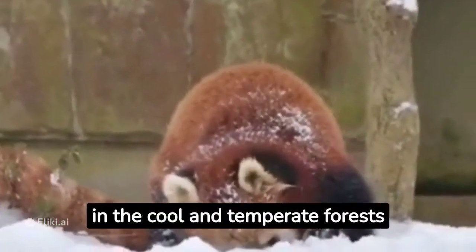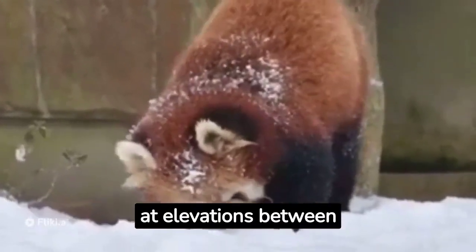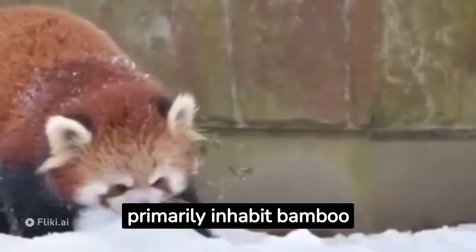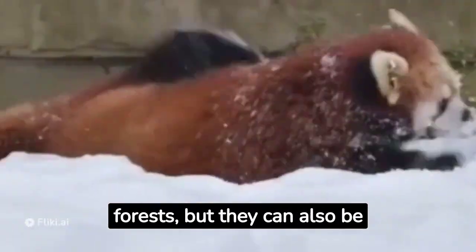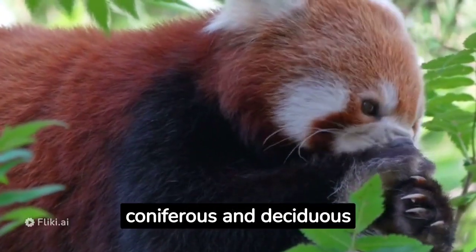Red pandas are found in the cool and temperate forests of the eastern Himalayas, at elevations between 2,200 and 4,800 meters (7,200 to 15,700 feet). They primarily inhabit bamboo forests, but they can also be found in other types of forests, including coniferous and deciduous forests.